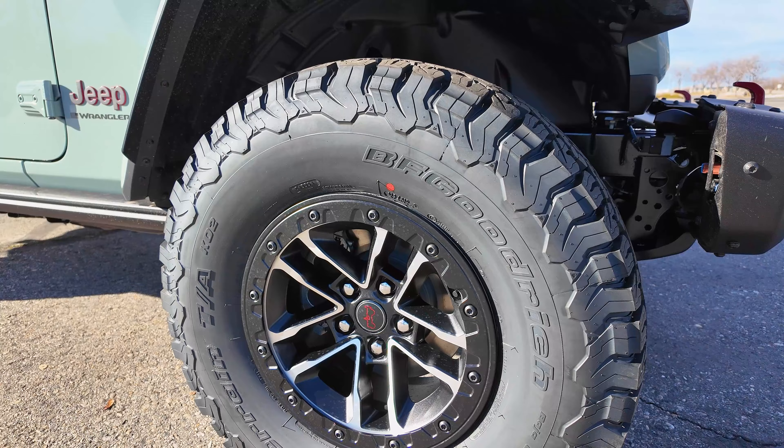Now I know you guys are probably interested in seeing what the 392 has — we'll put the numbers up so you can see how that stacks up to the other engines. But I refuse to actually drive it, because someday I hope to own one of these. If I drive it now, that day might be today and I might have to sell my house. I'm not going to touch it because I won't leave without it.